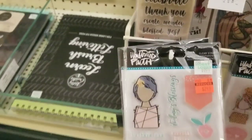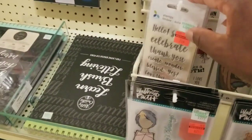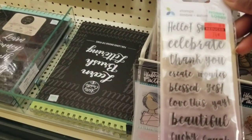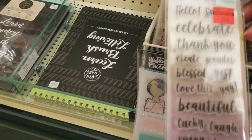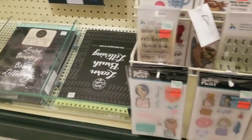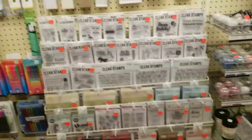There's this collection — oh, is this Illustrated Faith too? 'Blessed.' Yes, beautiful. Just some nice words. So this is all of the clear stamps.